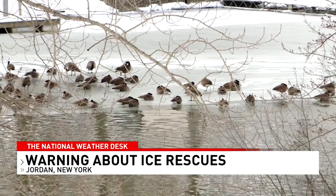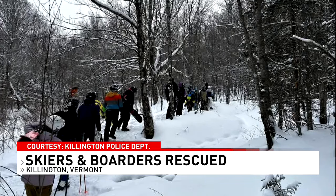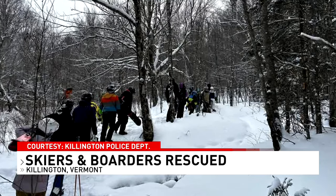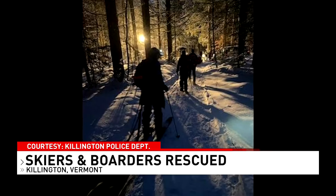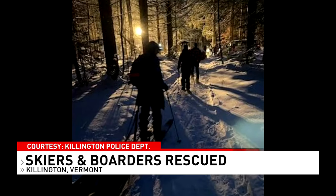'Stay off the ice, especially in a place like the Seneca River — that's moving water. We haven't had real cold temperatures, so it doesn't really freeze thick enough all the way across for somebody to go out there.' In Vermont, 21 skiers and snowboarders became lost while skiing in the backcountry. The Killington search and rescue team hiked, snowshoed, and skinned five miles to help bring the group to safety. A short time later, another call came for two more lost skiers, who were led out of the woods by 7:30 Saturday night.